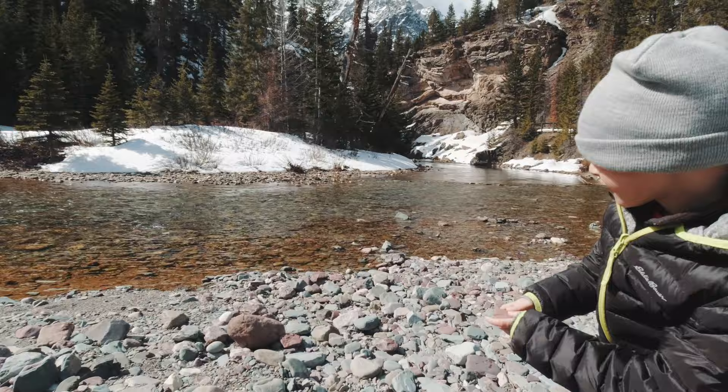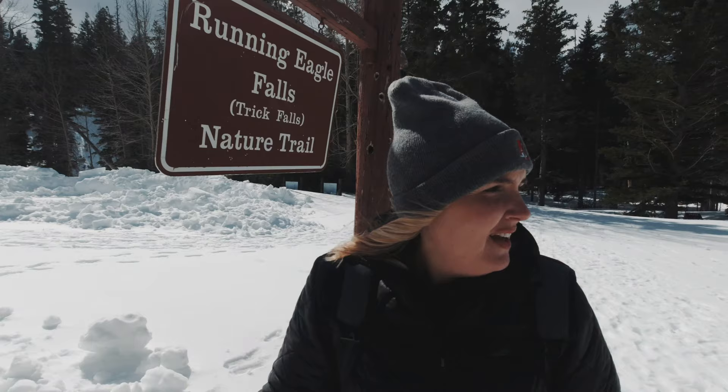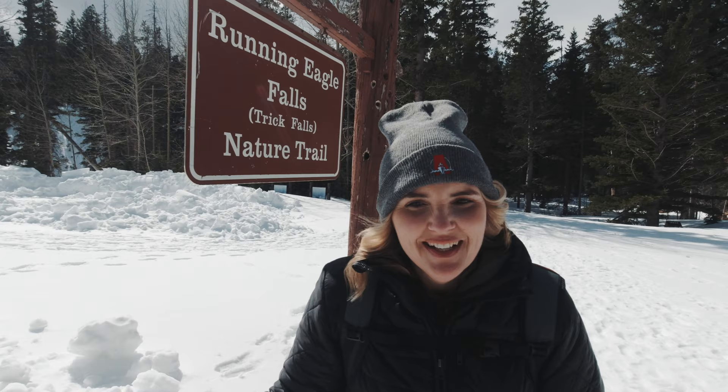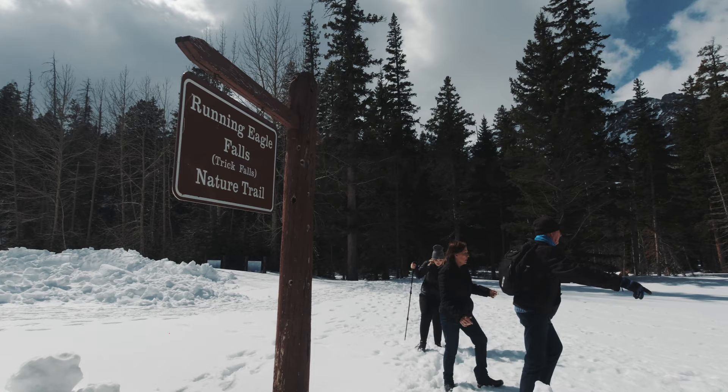Oh yeah, all the way across! It's really pretty. The snow is pretty deep right now so it's a little hairy sometimes, but so, so worth it — very worth it.